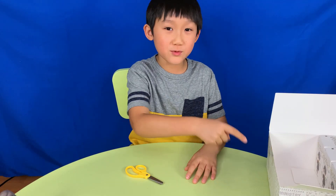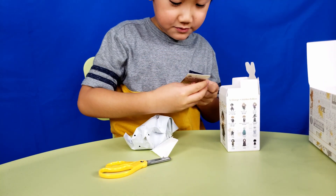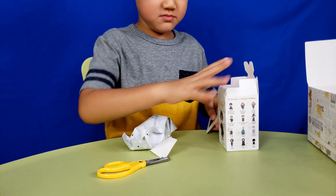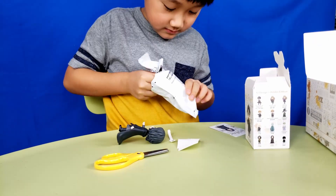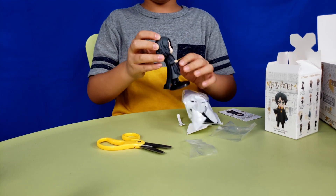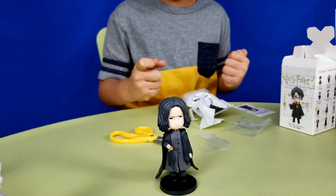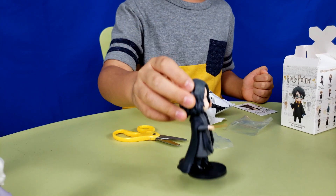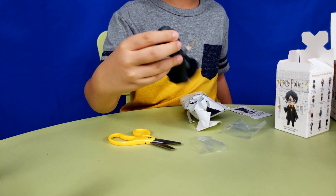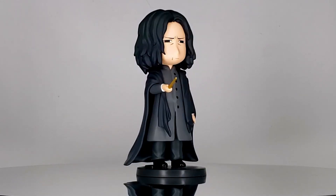There's only four more left. Professor Snape. He looks ugly from this view. What does he look like? He looks so ugly — looks just like Sirius except his hair is greasy. 'Ten points from Gryffindor for being late again, Potter.'